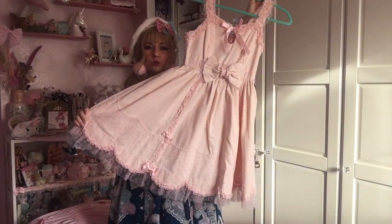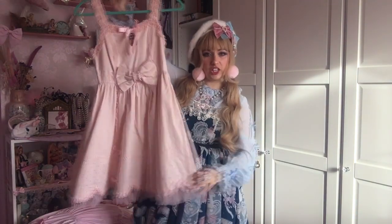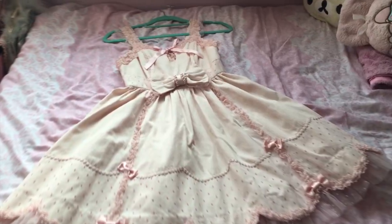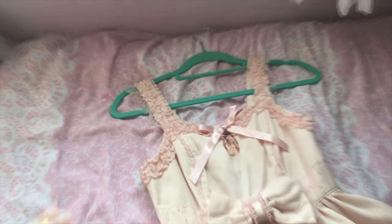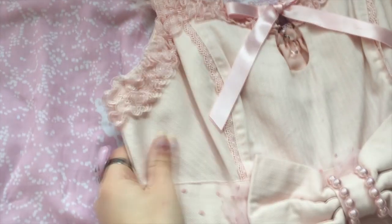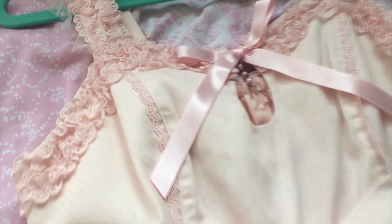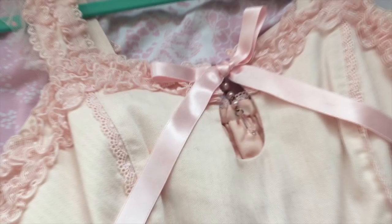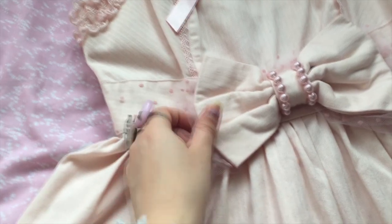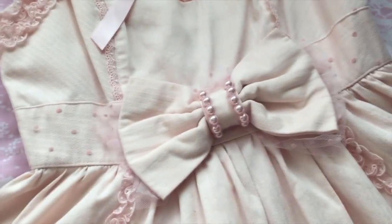This dress is called Charming Jumper Skirt by Angelic Pretty — here is the back. The fabric on this dress is very thick, it's just great for winter. I love this little cheeky peephole, the little gem at the top, and this polka dot tulle.